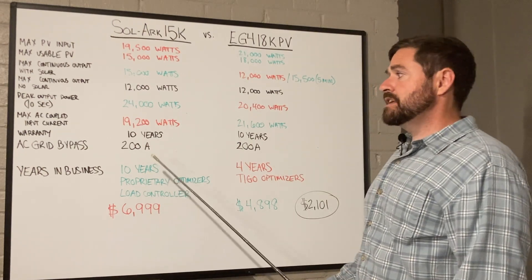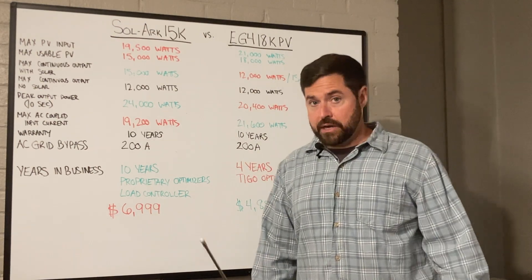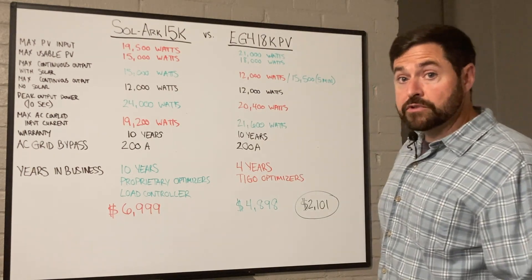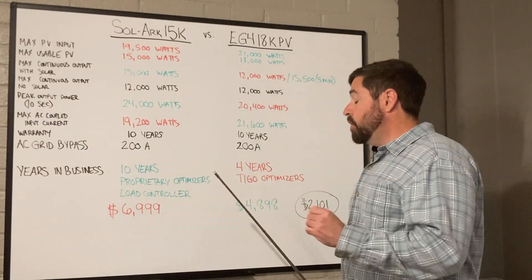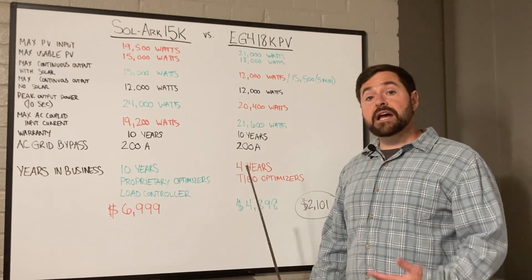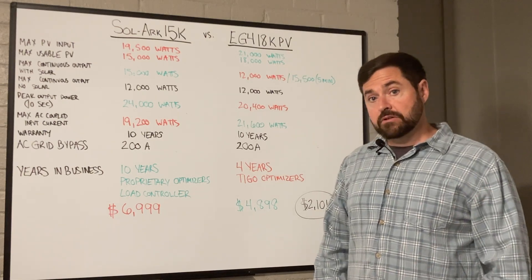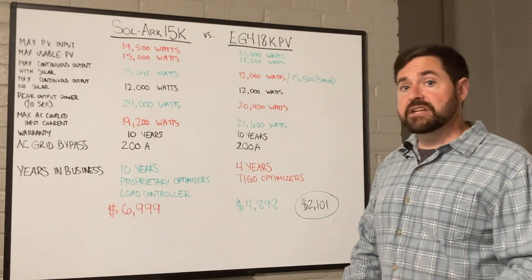They both come with a 10-year warranty and they both have a 2,200-amp AC grid bypass. All in all, these are very similar products. Solark has been in business 10 years, while EG4 has only been in business four years. Solark has stood the test of time. EG4 is a relatively new player in the storage and solar market, and although they're really coming out of the gate strong, they've only got four years under their belt. Solark has their proprietary Solark optimizers coming out, while with EG4 you have to utilize third-party Tygo optimizers if you need rapid shutdown compliance, shade mitigation, or opposite-facing arrays on the same string.